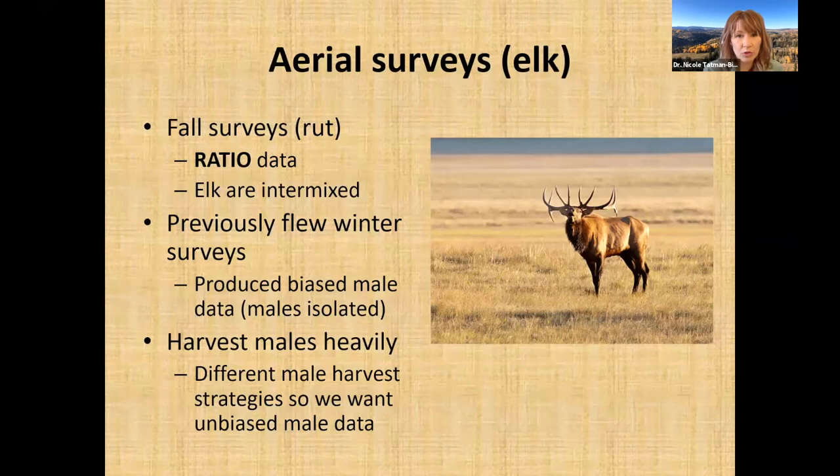For elk, we survey during their rut in the fall. We use a population model called population reconstruction, which requires bull-to-cow-to-calf ratio data. When counting and classifying elk from the sky, we look for that ratio data during a time when all elk are intermixed and commingling. A good example of biased data: our agency used to fly surveys in winter, but males move off into rugged country during winter to rest after the breeding season.